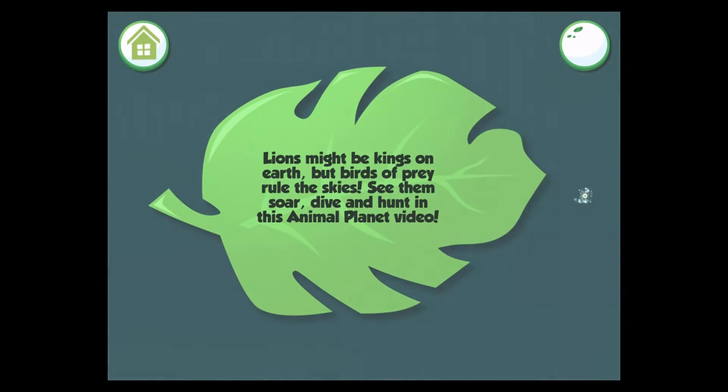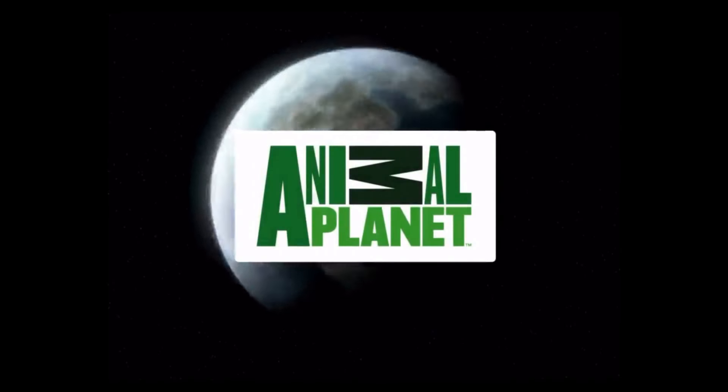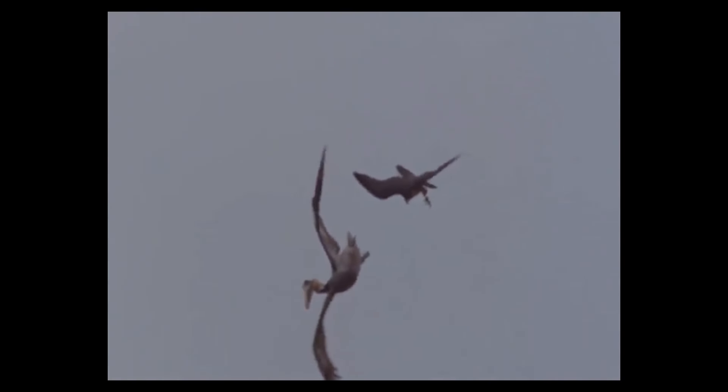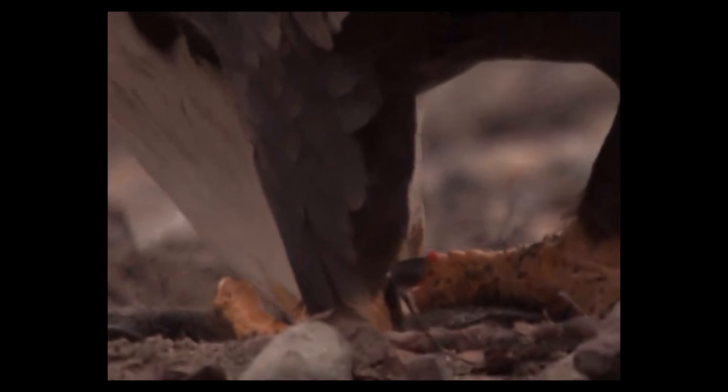Lions might be kings on Earth, but birds of prey rule the skies. See them soar, dive, and hunt in this Animal Planet video. Emperors of the skies, the birds of prey might not be dangerous to humans, but they strike terror into the heart of small animals. Instead of seizing their prey with their beaks like most birds do, those raptors catch them with their feet, which are armed with strong claws called talons.